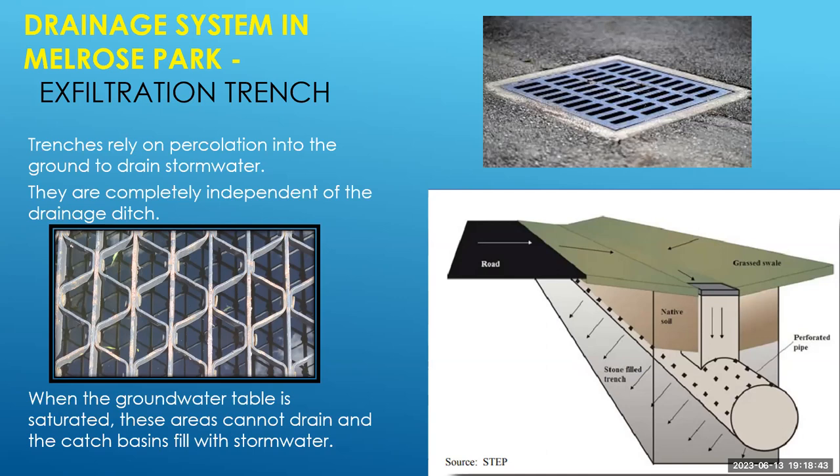Exfiltration trenches allow water to move across the road into grassy swales and down into catch basins, which feed into perforated pipe — pipe with holes in it — to move water off the roadway as quickly as possible. These underground pipes hold that water and eventually it drains directly into the ground. When the water table is very high or becomes saturated, these areas cannot drain and the catch basins fill with stormwater. If we pump water out when the groundwater table is very high, the groundwater simply comes back into the perforated pipe and fills the catch basin again — we'd just be pumping groundwater without making drainage progress.